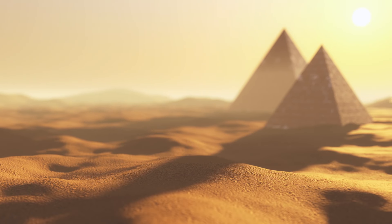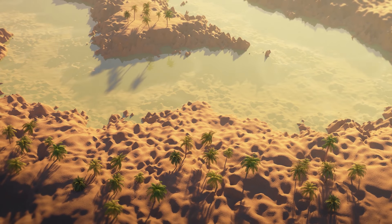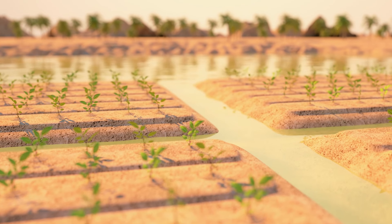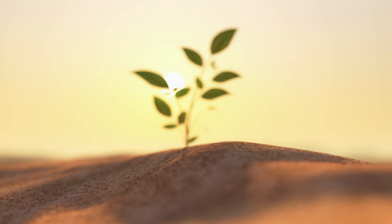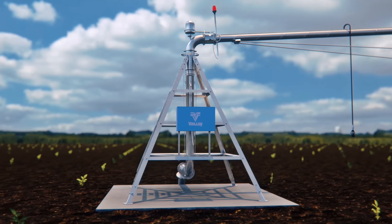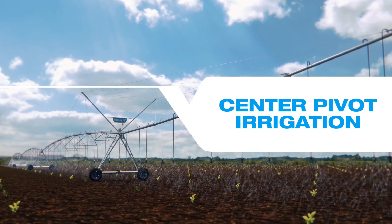From the dawn of civilization, humans have searched for ways to grow crops more efficiently, increasing yields while using fewer resources, including conservation of water. Fast forward a few thousand years, that quest to produce more with less led to the innovation of center pivot irrigation.